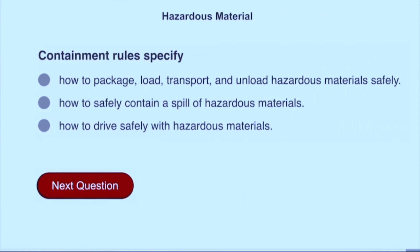Containment rules specify how to package, load, transport, and unload hazardous materials safely.